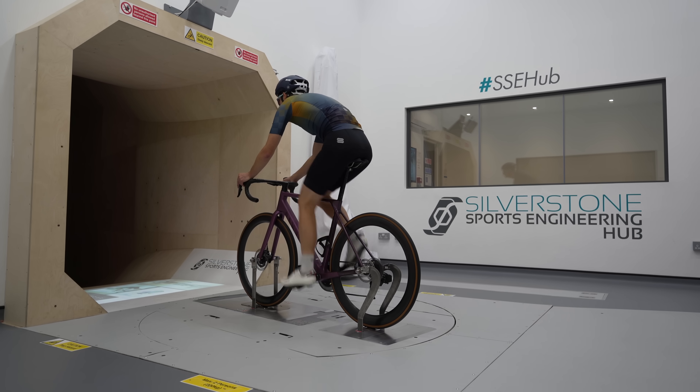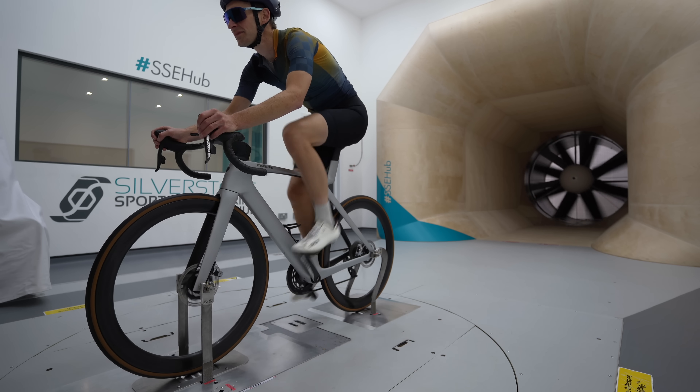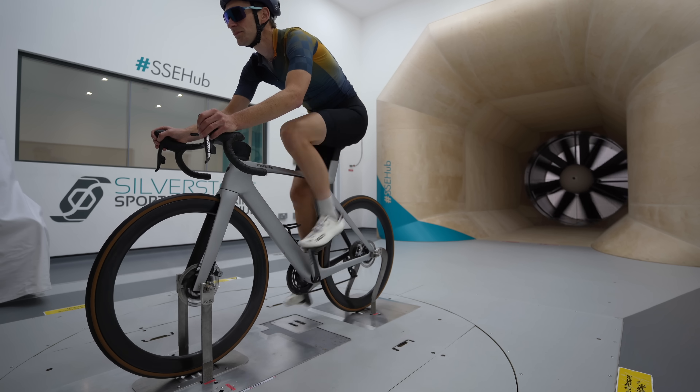My time in the wind tunnel generated a fascinating load of data to crunch, but I want to make sure this isn't a one-off. In a perfect world, depending on the financial viability going forward, I'd ideally like to take every test bike — every road bike particularly — into the wind tunnel, and over time build my own library of data for all the bikes I review. Whether I do that really comes down to the feedback I get from you.